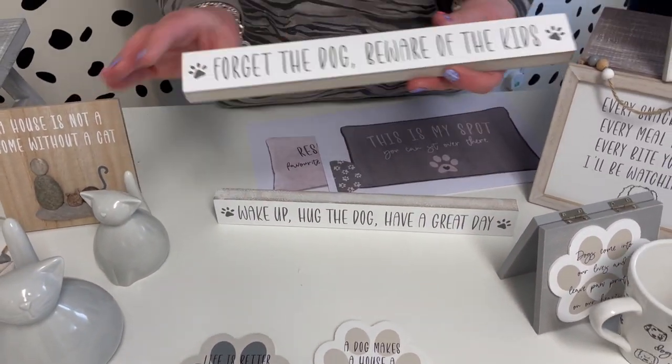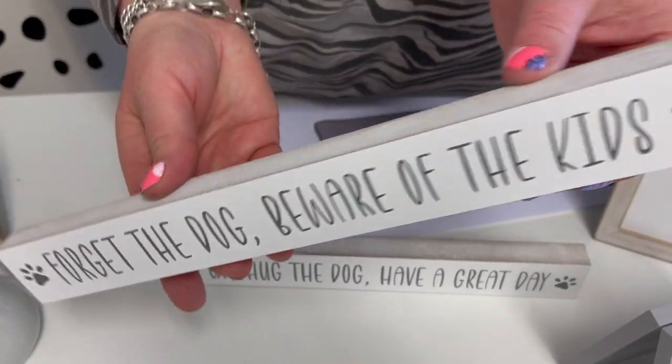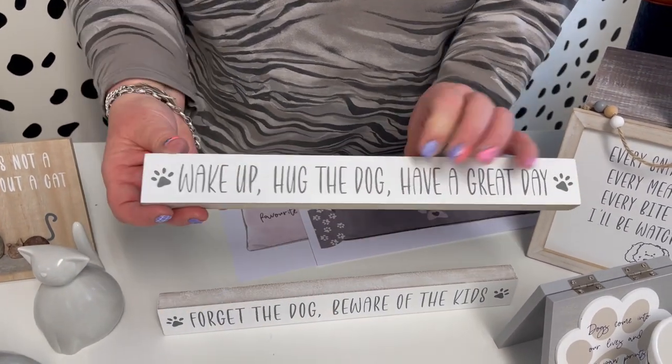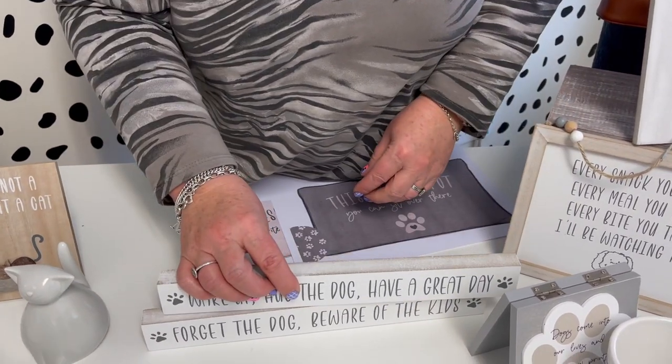These are new — the little tabletop blocks. They've got really nice distressing on the top and around the edges. The sayings are: 'Forget the dog, beware of the kids,' with little paw prints on there, and 'Wake up, hug the dog, and have a great day.' They look great on the side in your home.